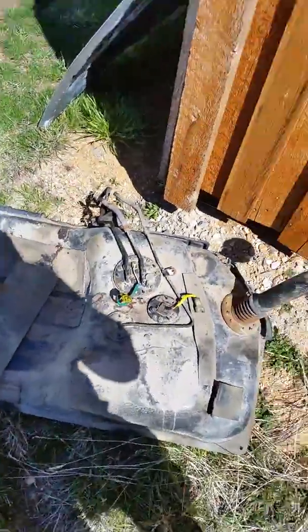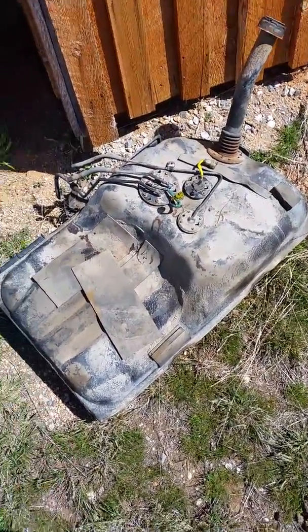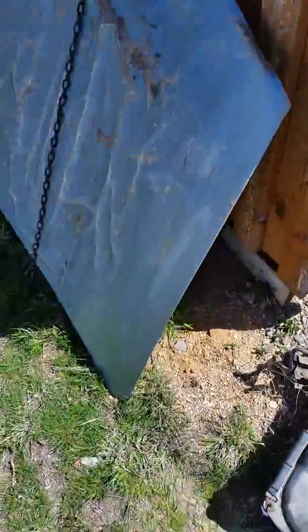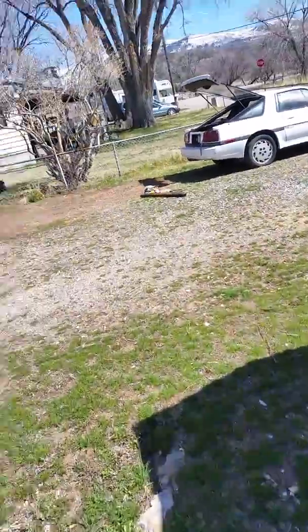I'm going to try a trick I've been seeing on YouTube with muriatic acid — basically they mix it with water and let it soak in the tank, and it cleans out all that black gummy crap and even the rust. So I'm going to try that.